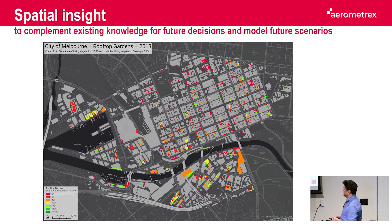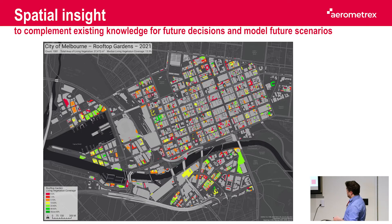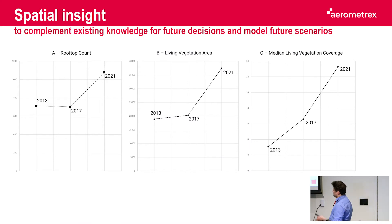We did that for the three different dates: 2013, 2017, and 2021. In 2013 there were roughly 700 individual rooftops, and in 2021 there were 1,081 individual rooftops. What's interesting is the area coverage of the green living vegetation went from roughly two hectares to 3.7 hectares, and the median living vegetation coverage for the rooftops went from 3% to 13%.